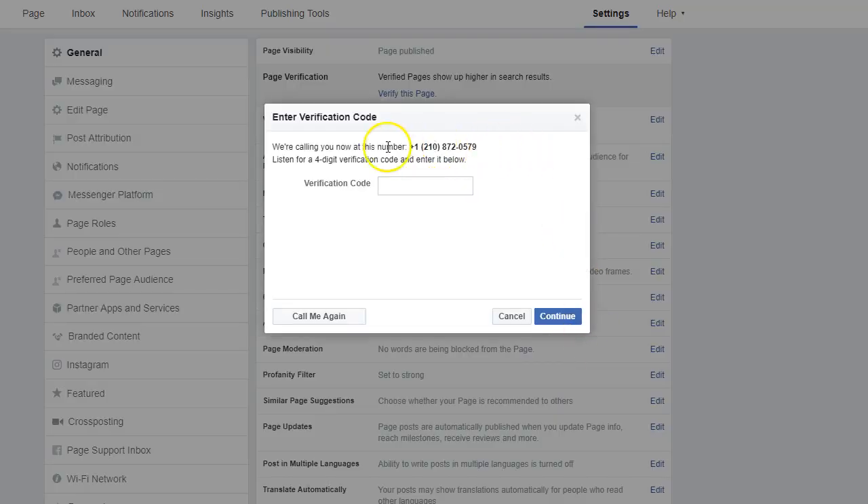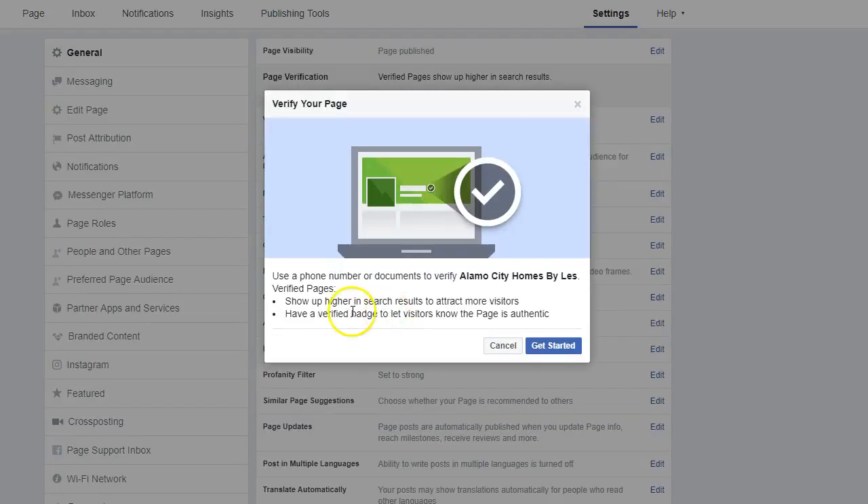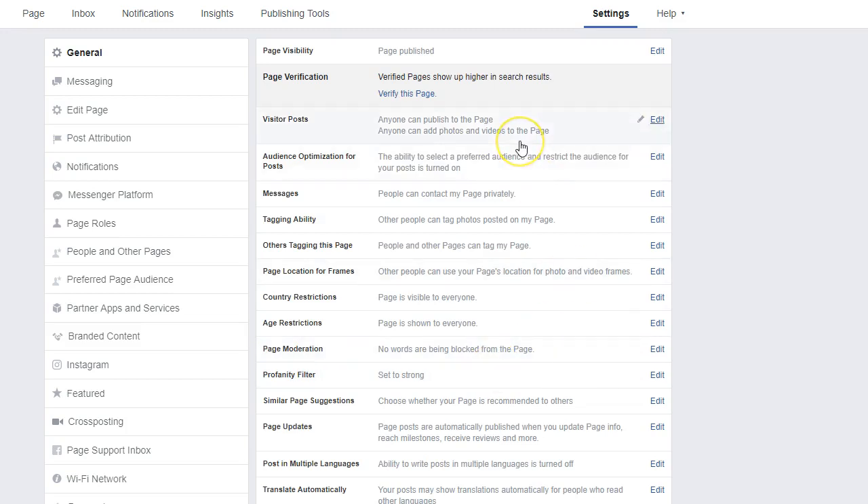Facebook will call and give you a verification code. You simply put the code in below and the page is verified. As stated, this will help you show up higher in search results, help you attract more visitors, and give you a verified page badge to let visitors know the page is authentic — not a scam. So it's very important to verify your page. If you haven't done that, I highly suggest you do.